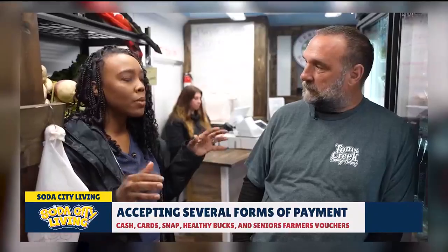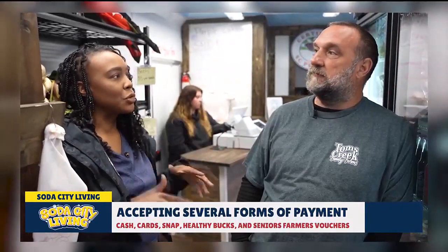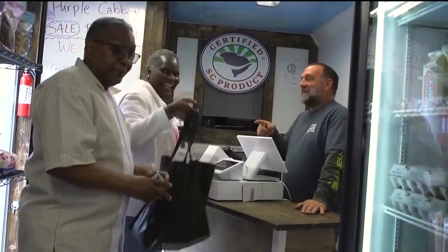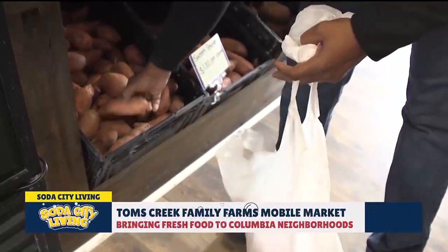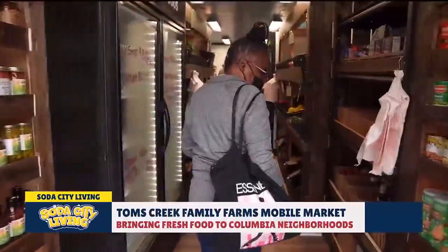Talk a little bit about what it was like when you first introduced this to these communities — what was the response like? They really love the idea, and they know they need it. Hopefully it will bring a grocery store to their community. This is just a stepping stone. The city is working on a great project — they're going to bring grocery stores here, they just have to get through the process.